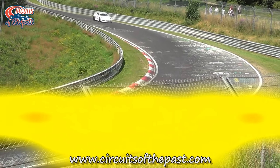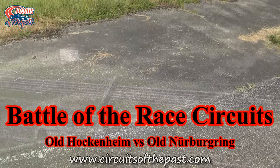In our very first battle of the race circuits we have a German internal battle between Old Hockenheim and the Old Nürburgring.